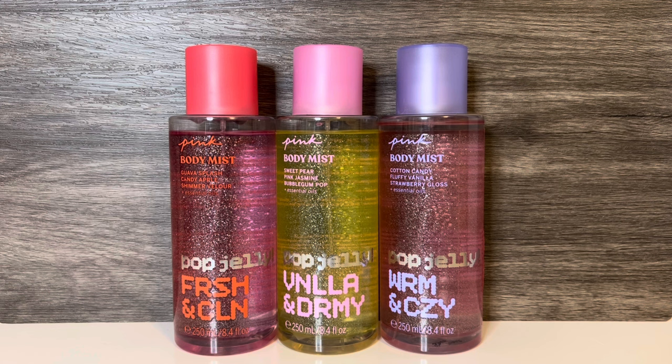And the last scent is Pop Jelly Warm and Cozy, with notes of cotton candy, fluffy vanilla, and strawberry gloss. VS seems to be on a roll with cotton candy scents lately, and this one is very sweet and sugary. The strawberry adds a fruity touch, and there's a slightly creamy vanillic sweetness as well. I think people would like this line of candy scents. All the scents are good to me, but my favorite so far is Vanilla and Dreamy, followed by Warm and Cozy.